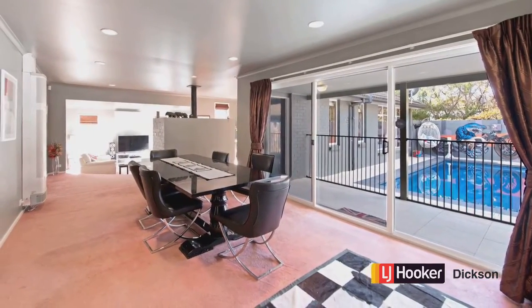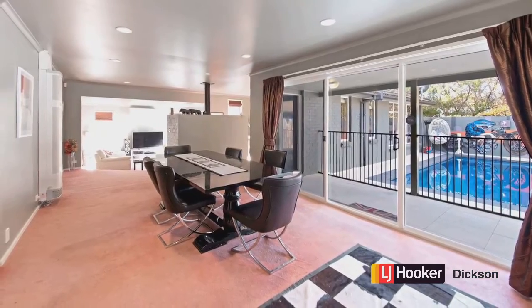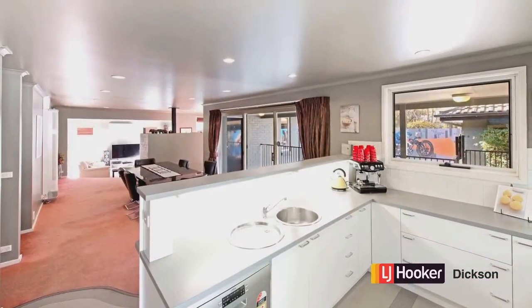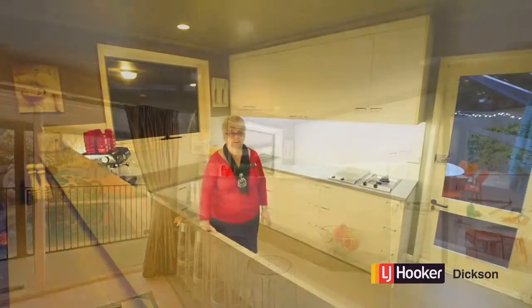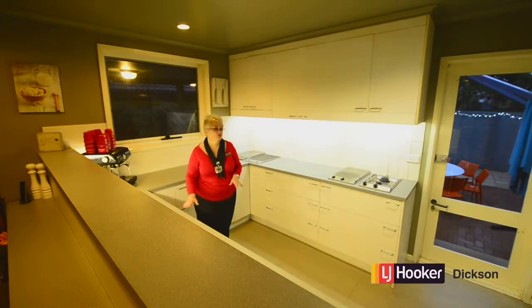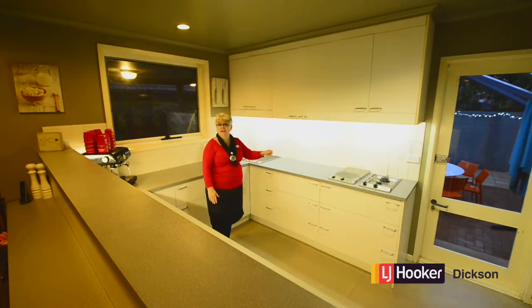There's ample entertaining area in the dining room and the kitchen features both gas and electric appliances. There's so much bench space in this kitchen and the choice of electric or gas cooking.